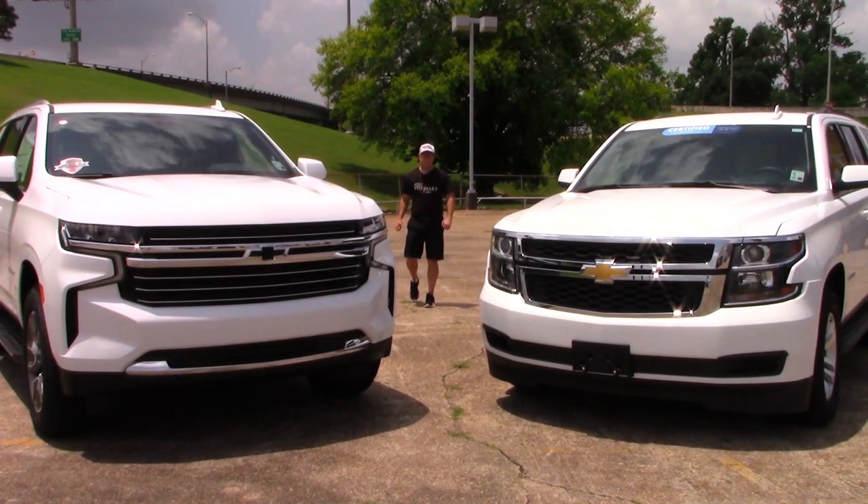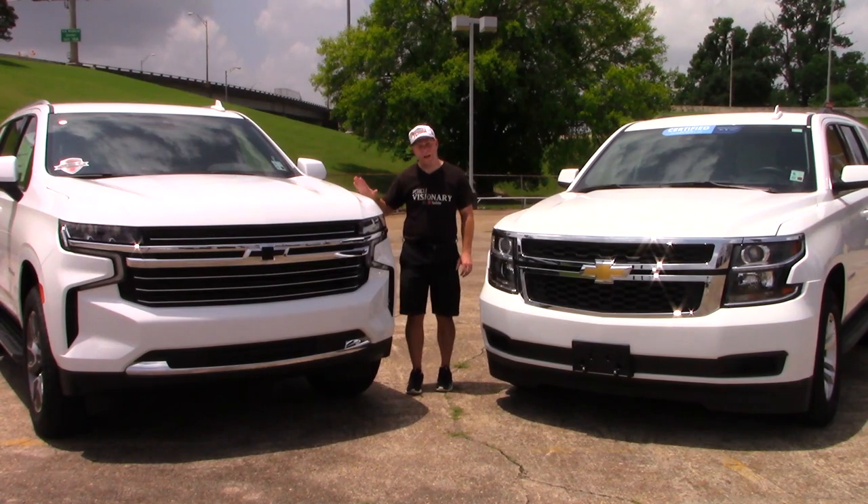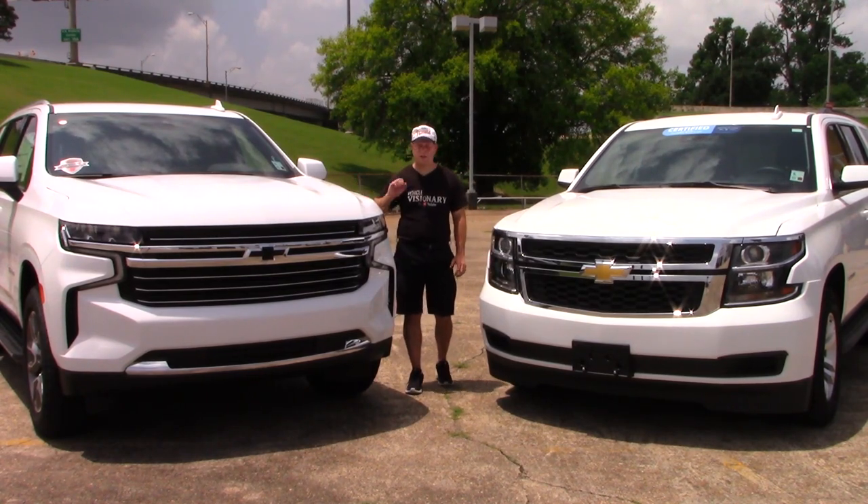Hey guys, welcome to today's Vehicle Visionary. Today, thanks to my friends here at Red River Chevrolet in Bossier City, Louisiana, we're going to take a look at the all-new, refreshed for 2021 Chevrolet Tahoe.